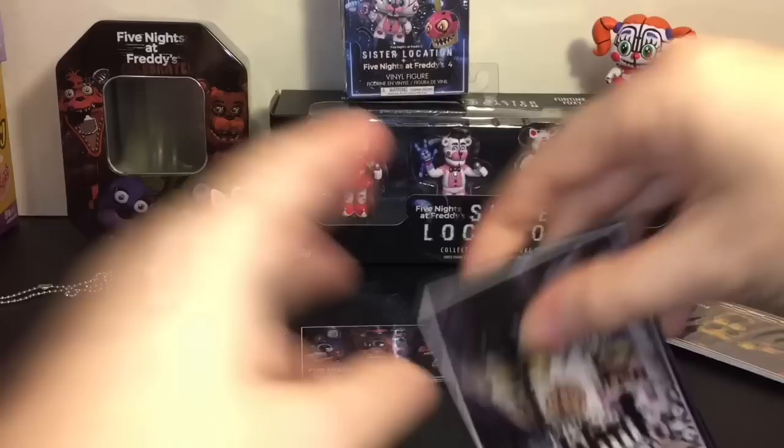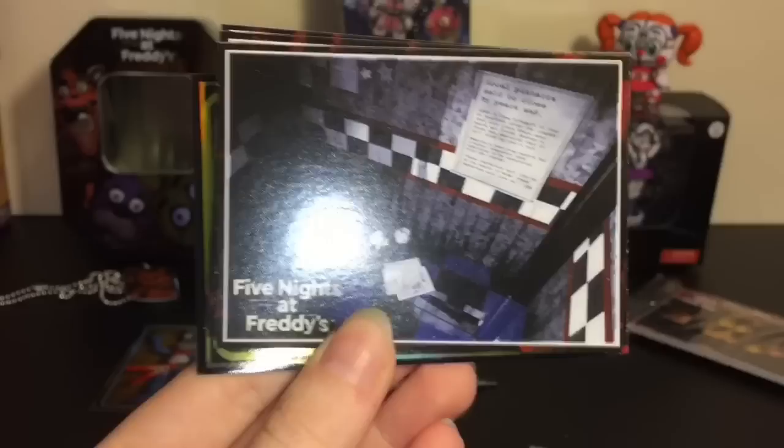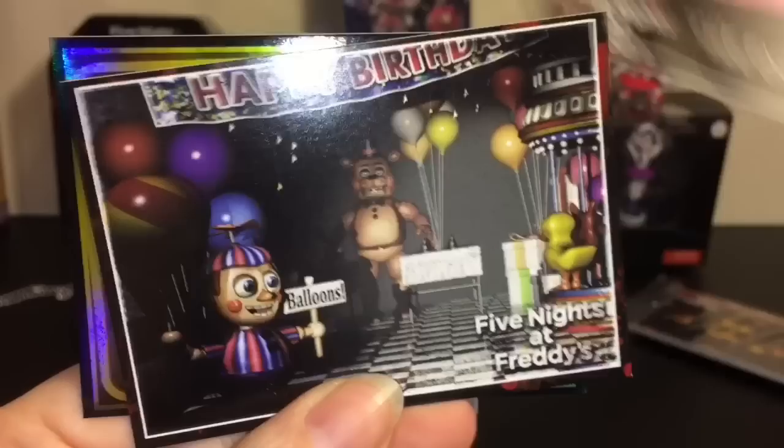This one's cool — a little plush Freddy in the back. Freddy Fazbear's Pizza — that's another cool artwork card. It says 'local pizzeria set to close by year's end' — notice of termination. Nice. I can't wait for this buildable set. And then we have a Golden Freddy foil card — that is so rainbow, so nice. Cool.